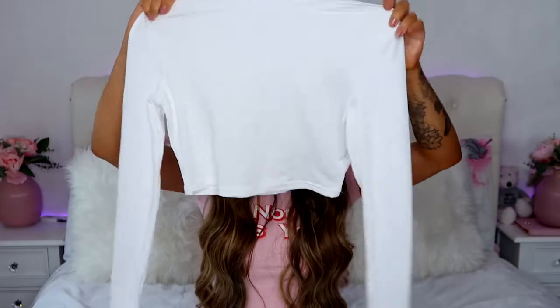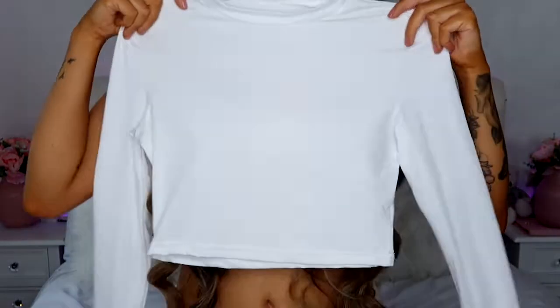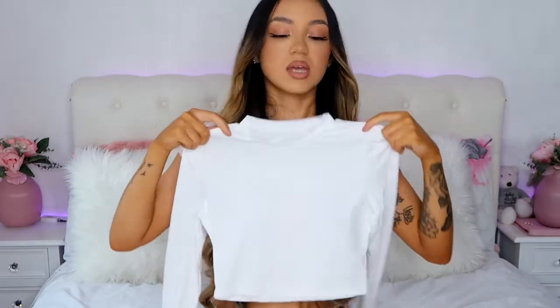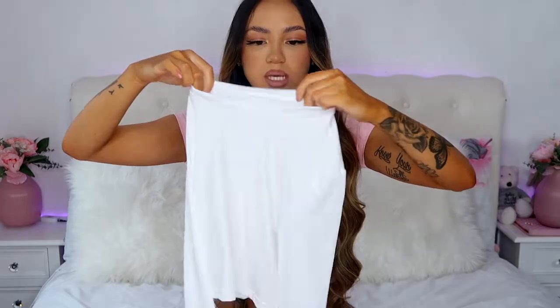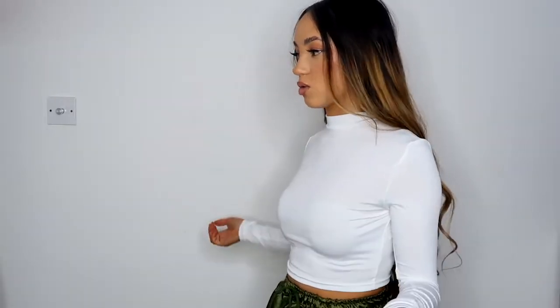Then I got just a basic white top — a high-neck white long-sleeve crop top. It's pretty see-through so I'd recommend wearing a nude bra underneath. I got mine in a size small and it was six pounds. With a nude bra on you can't see the color through it. It fits really nicely — it goes around the neck well, not too high and not too low.